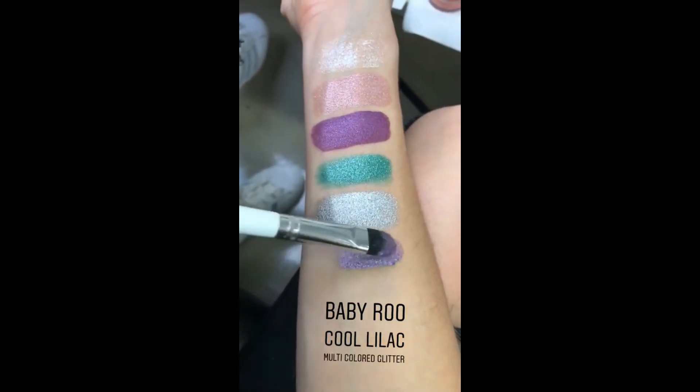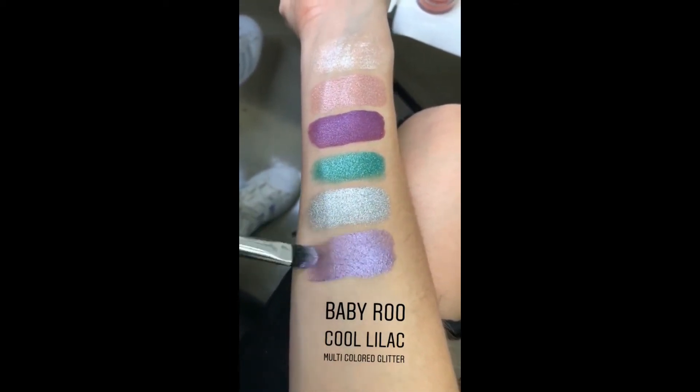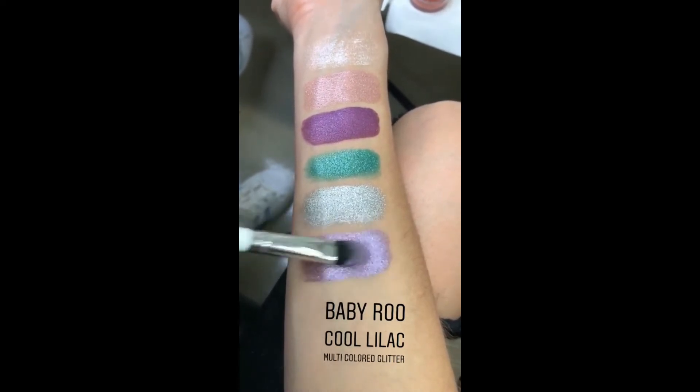This is Baby Rue — it's my favorite name. It's a cool-toned lilac with multi-dimensional glitter, which means every color glitter.